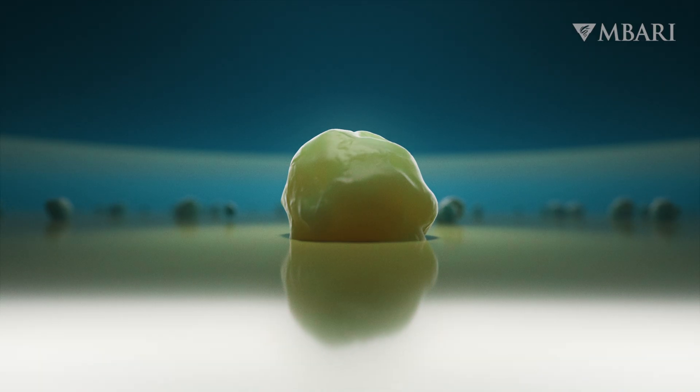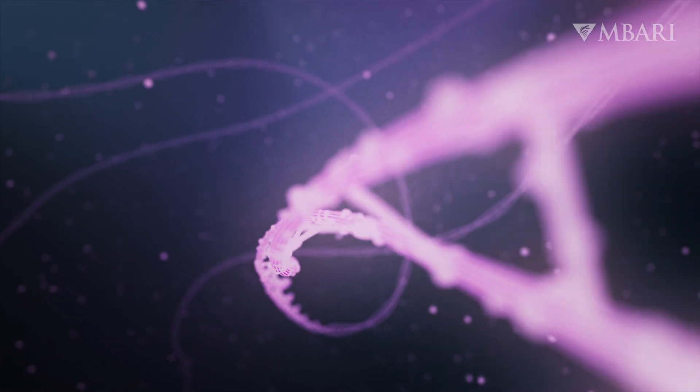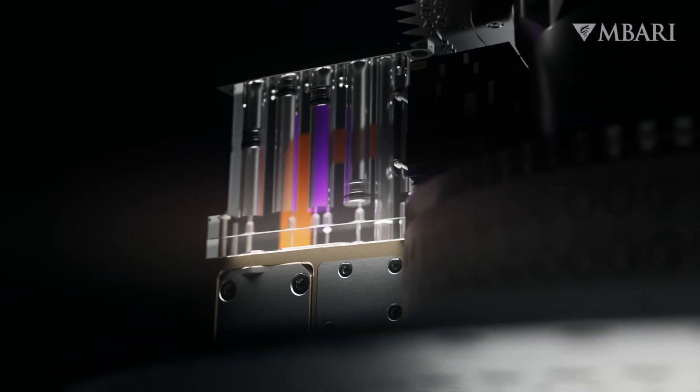Chemical reactions and heat break down the cells, releasing proteins and strands of DNA. The solution holds the genetic keys to identifying which organisms were present.